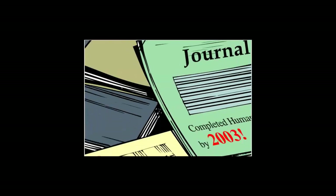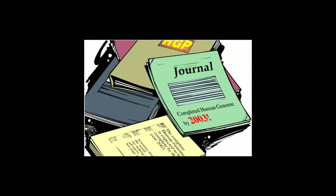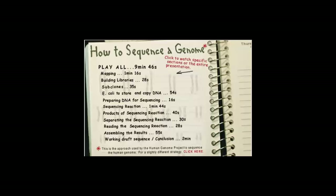The finished human genome sequence is expected by 2003.